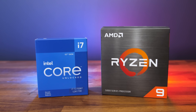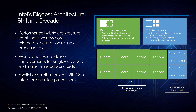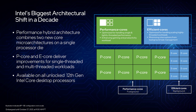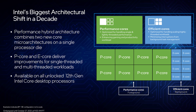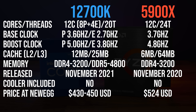Both of these CPUs are kind of 12 core parts, but there's more to the story than that. Intel's 12th gen processors use a hybrid architecture and introduce P and E cores. P cores or performance cores are basically your regular cores as we've had before, while the new E cores or efficient cores are smaller, lower powered cores that can handle less important background tasks, though they're definitely still quite capable.